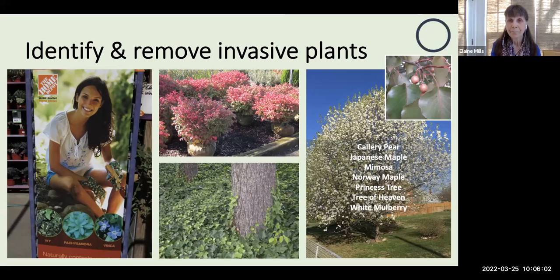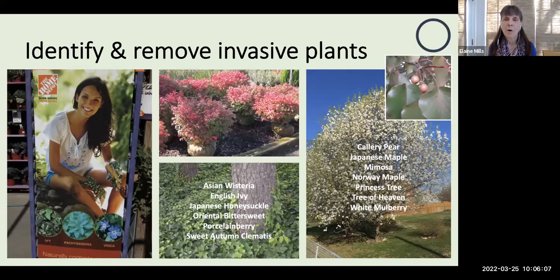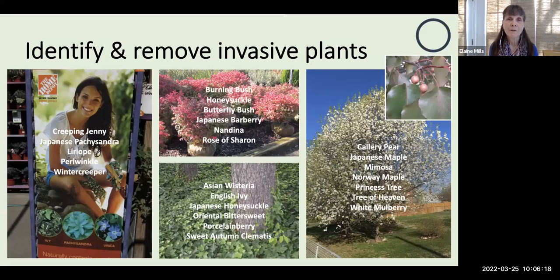One example right now is the Callery pear, which you see in bloom as a monoculture up and down highways along much of the East Coast. Plants like Asian wisteria and English ivy are reaching up and smothering our tree canopy. These popular ground covers and shrubs can still be found at big box stores and nurseries.